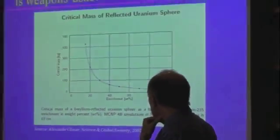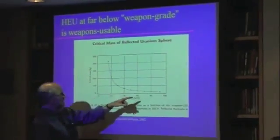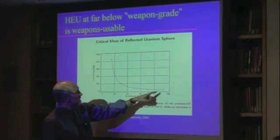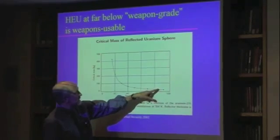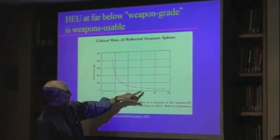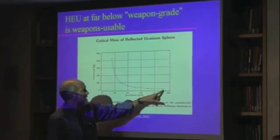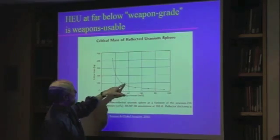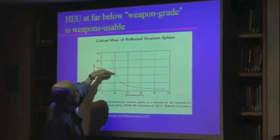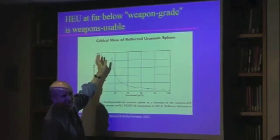So this is what I was mentioning about highly enriched uranium. At weapon grade you have only a modest amount of material required — this is with a beryllium reflector — and you can see it stays pretty flat on the amount of material you need down to about sixty percent or so. At sixty percent it's maybe two and a half, three times the amount. But then it starts heading up pretty rapidly, and here's the twenty percent line. You can still make an explosive critical mass at less than twenty percent, but you need a lot of material and it's not really practical.